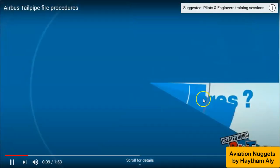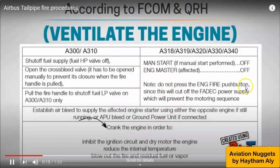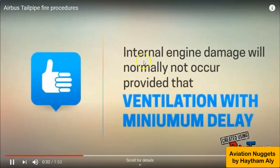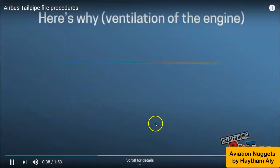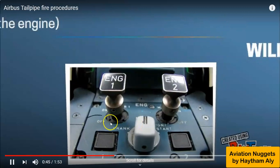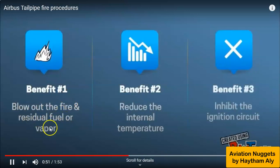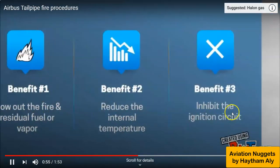This is an abnormal procedure. According to the FCOM and QRH, the table we already discussed states you need to crank the engine in order to inhibit ignition, reduce internal temperature, and blow out the fire and residual fuel. Internal engine damage will normally not occur provided that ventilation is done with minimum delay. Ventilation will blow out the fire and residual fuel or vapor, reduce the internal temperature, and inhibit the ignition circuit.